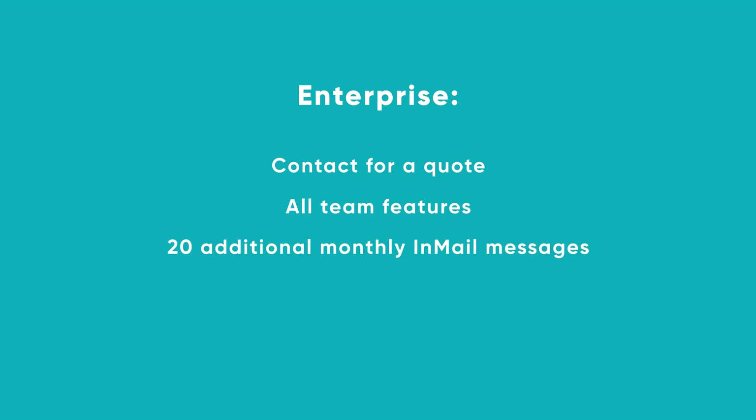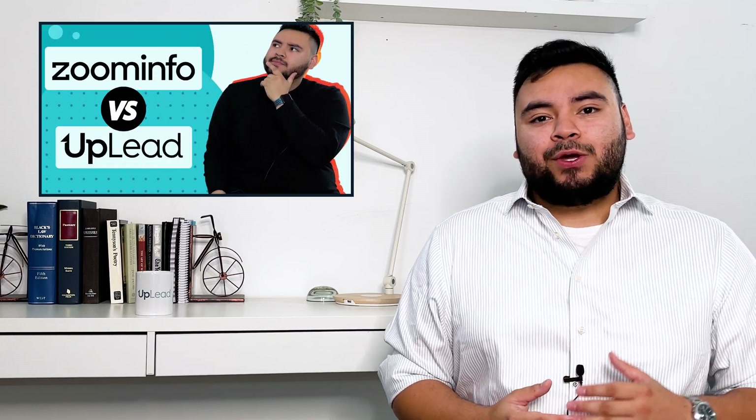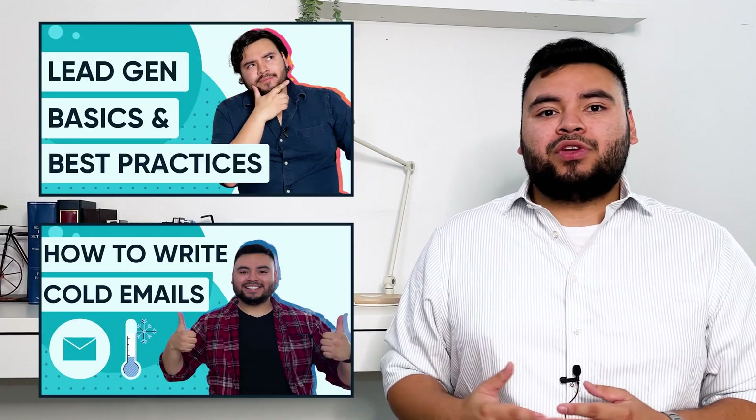But honestly, LinkedIn isn't super upfront about their pricing. The Enterprise plan requires you to contact LinkedIn for a quote and includes all team features plus 20 additional monthly InMail messages, unlimited Point Drive presentations, enterprise-grade seat management, and more. If you're also exploring other tools and learning lead gen, check out our videos comparing ZoomInfo, Apollo.io, or Lucia, and our resource for lead gen, cold outreach, and closing the deal — they're linked in the description.